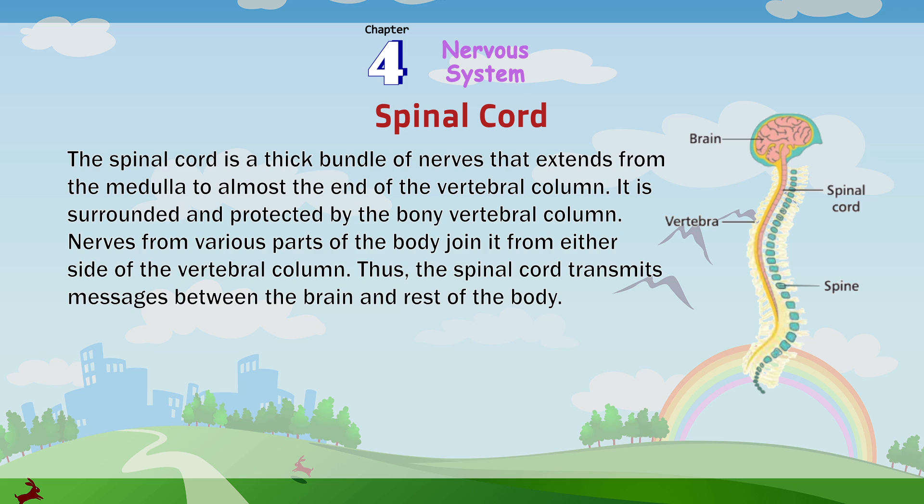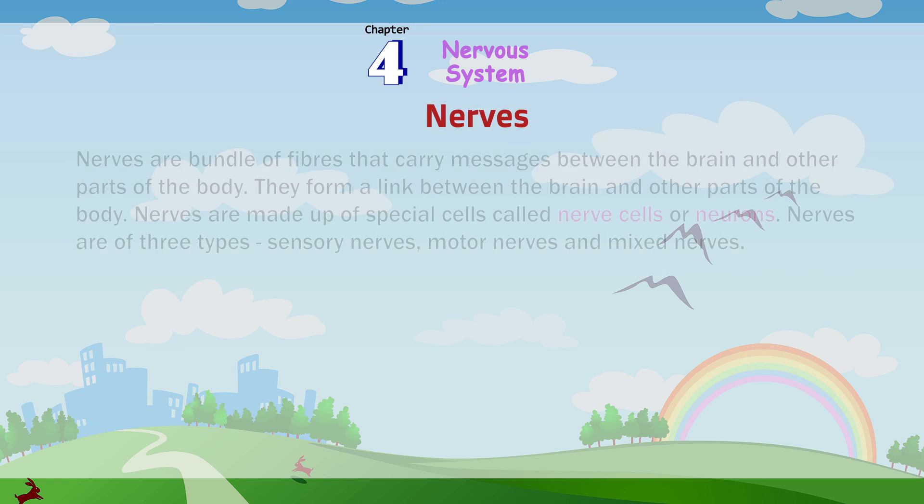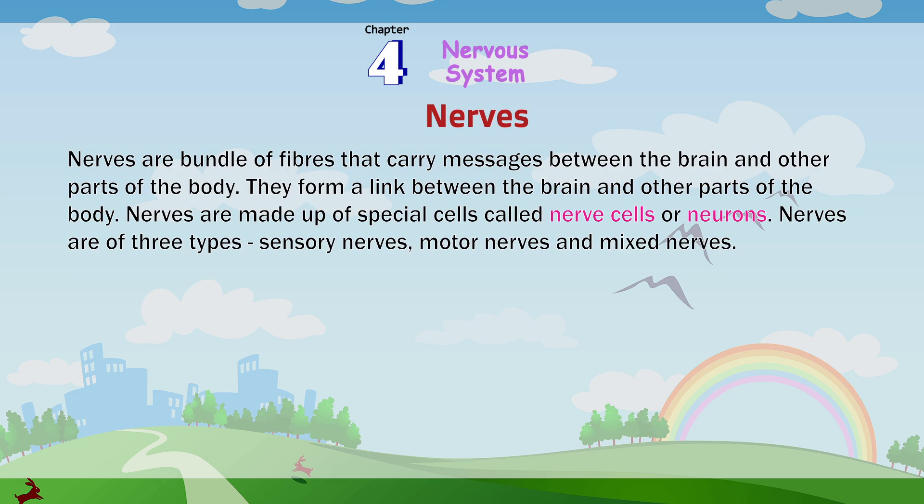Nerves are the bundle of fibers that carry messages between the brain and other parts of the body. They form a link between the brain and other parts of the body. Nerves are made up of special cells called nerve cells or neurons. Nerves are of three types.